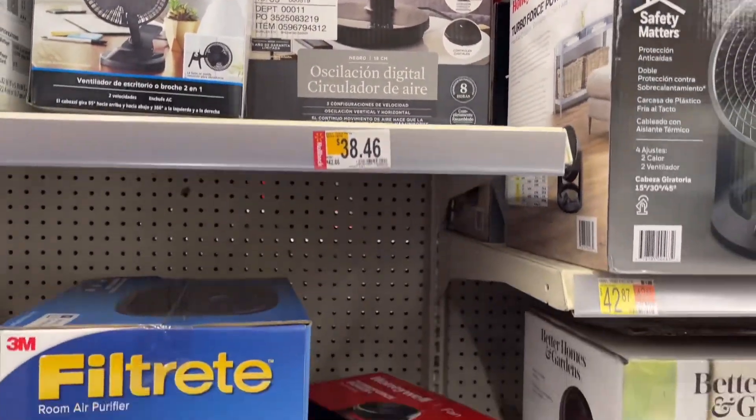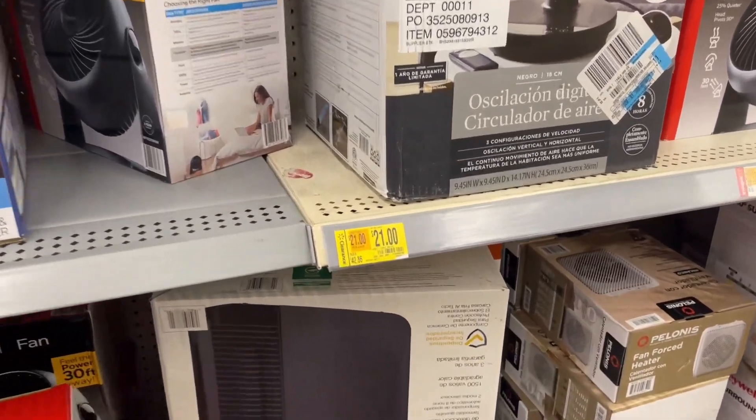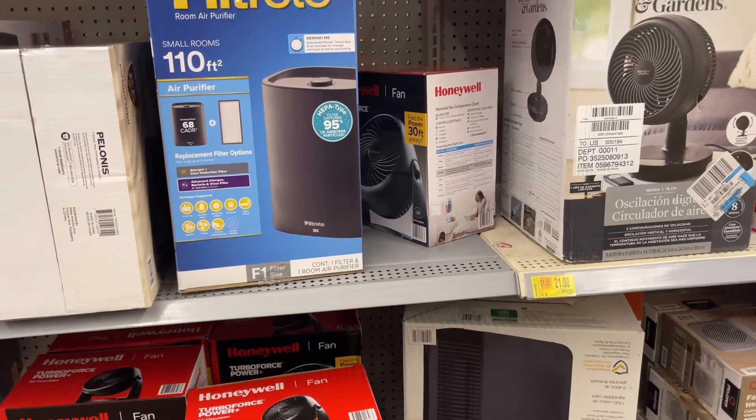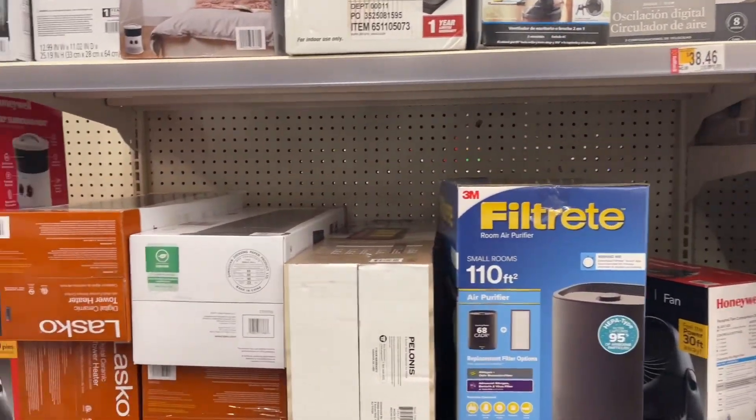This one right here — I think it's $21. This Better Homes and Gardens fan is $21, was $42. So definitely watch out for the fans if you need one.